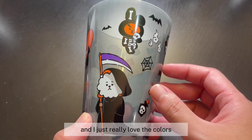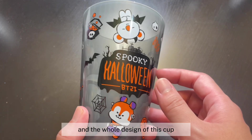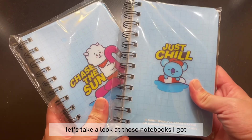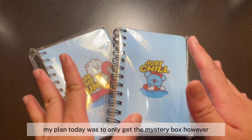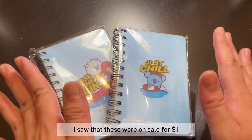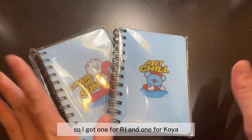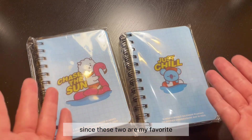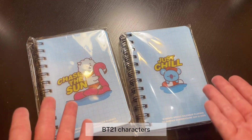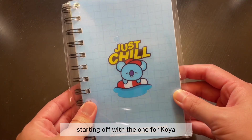Last but not least, let's take a look at these notebooks. Like I mentioned, my plan today was to only get the mystery box, but I saw these were on sale for one dollar, so I couldn't leave without purchasing some. I got one for RJ and one for Koya since those two are my favorite BT21 characters.